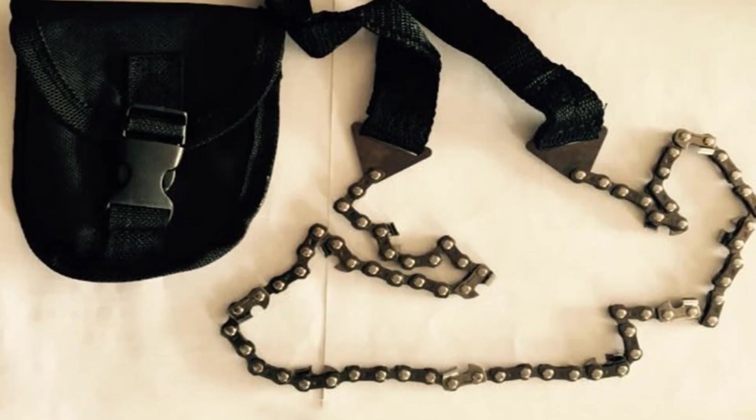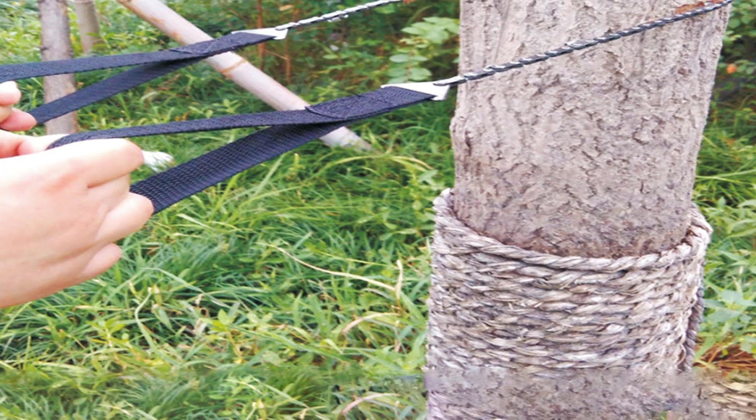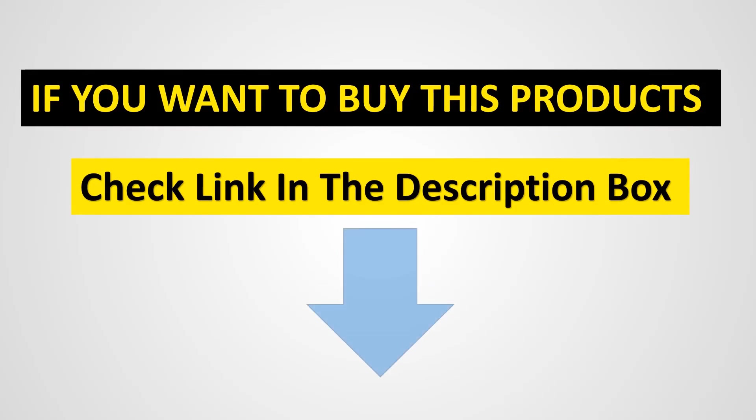Number five: manual chainsaw. Made from high-strength heated steel, this manual chainsaw can substitute a motorized chainsaw. It's especially useful in places where you can't reach or it isn't safe to work with a standard chainsaw. It works surprisingly well on many kinds of wood and doesn't require any kind of fuel. If you want to buy these products, click the link in the description box.